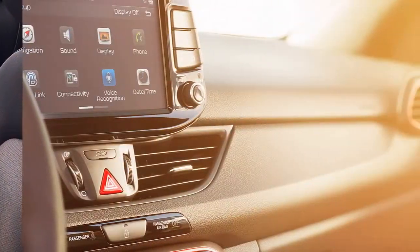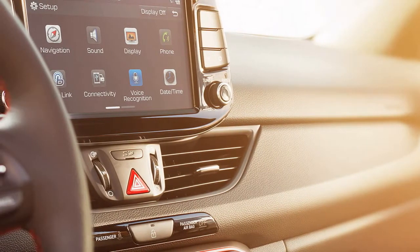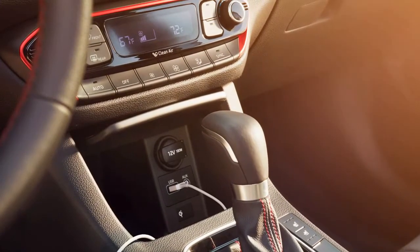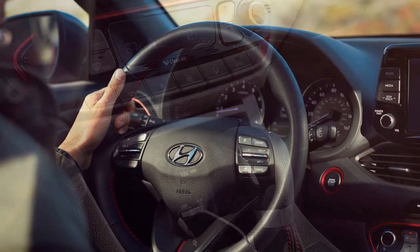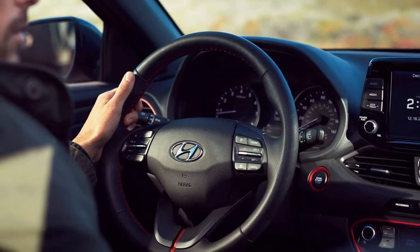Standard on every Elantra GT are Apple CarPlay and Android Auto. Other standard goodies inside the GT include full power accessories, a tilt telescopic steering wheel with redundant audio controls, an audio system with satellite radio capability, Bluetooth connectivity, a rear-view camera, seven airbags, remote keyless entry, and hill start assist.